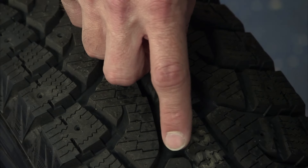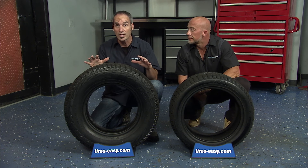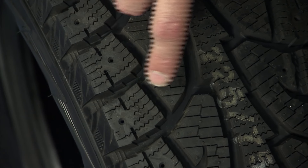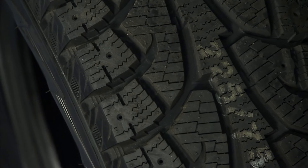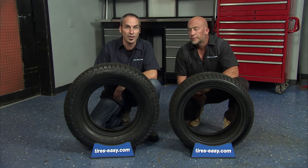This tire features a ribbed center tread block which improves traction on snow and ice and provides greater road contact for on-road stability. The high density siping patterns are designed at different angles to provide greater bite on snow and ice and improve handling, acceleration, and braking.